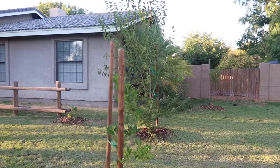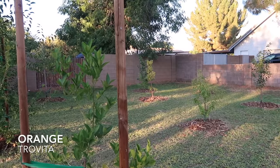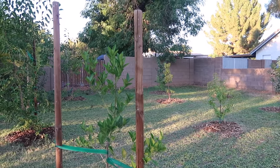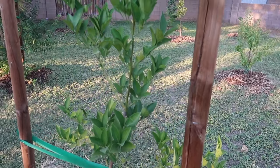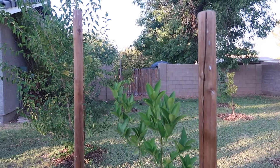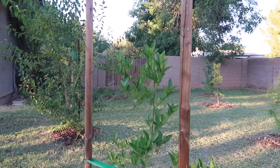Next up are citrus. All kinds of citrus do well here in Arizona. This is a Trovita orange — he does great, he's in full sun, hanging out with no problem at all. He has really pretty leaves and once he matures, he's going to give us lots of gorgeous oranges. He does have thorns on him, which is kind of annoying, but really any kind of citrus does really well here.